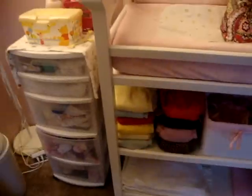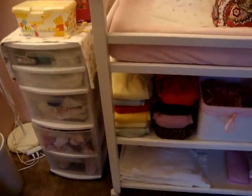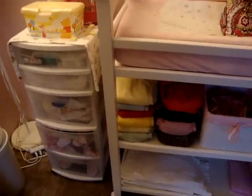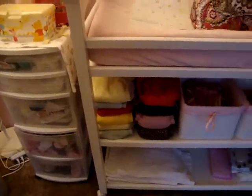That's my changing station. I do pre-stuff all my pocket diapers — I feel it makes it easier. Yes, it's a little time consuming, but when it comes time for a diaper change, my daughter's almost a year old. She wants in and out, no playing, so we have to be quick with it. And that makes it a lot easier.